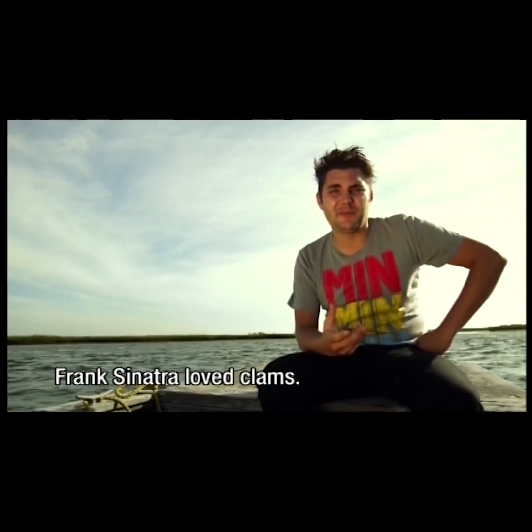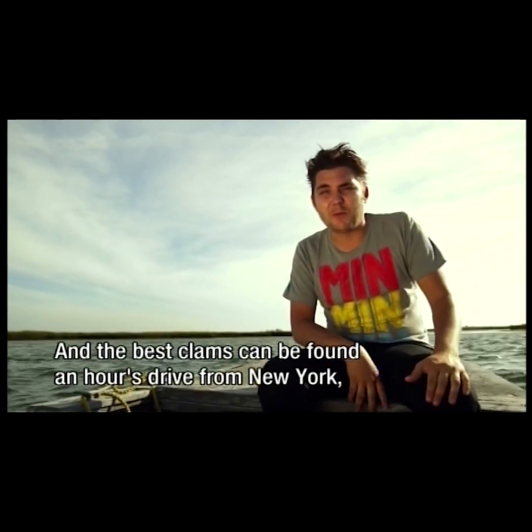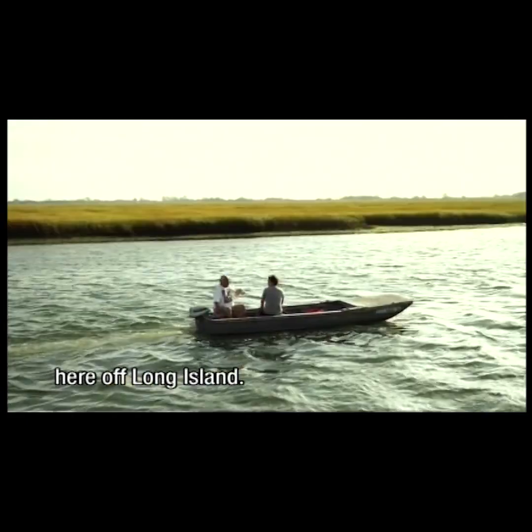Frank Sinatra was fond of Venus clams. And the best Venus clams, rare, but rare, you'll find them a few hours from New York, here on Long Island.